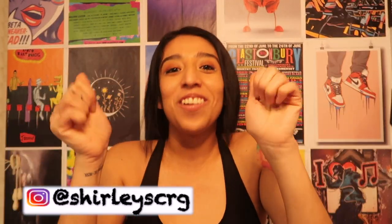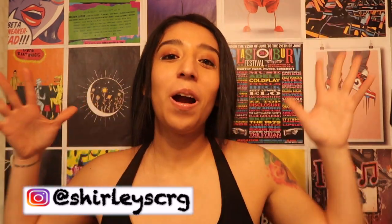Hey, what's up headliners? Welcome back to our channel. For today's video we are going to be talking about two of my most favorite things in the world, and that is music festivals and food. I'm here to share with you some menu ideas if you will be camping at a music festival anytime soon.